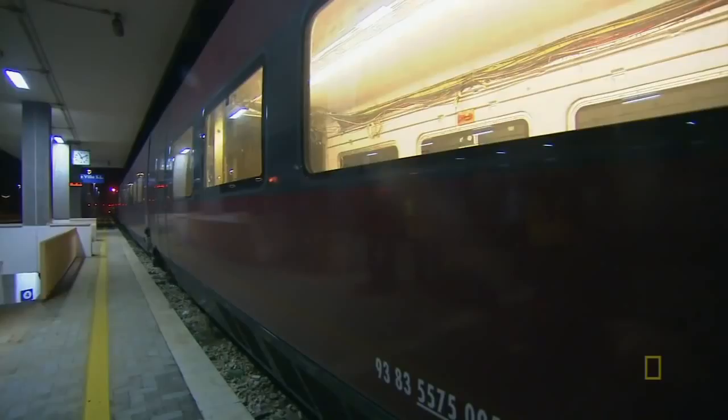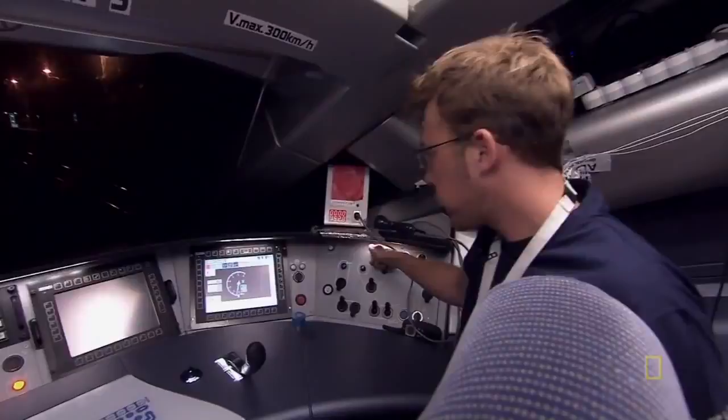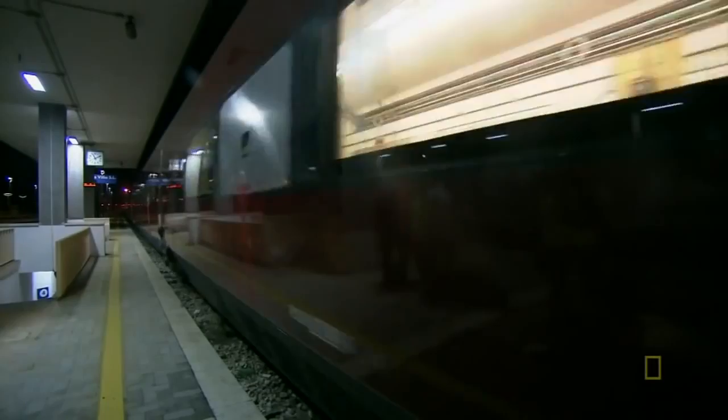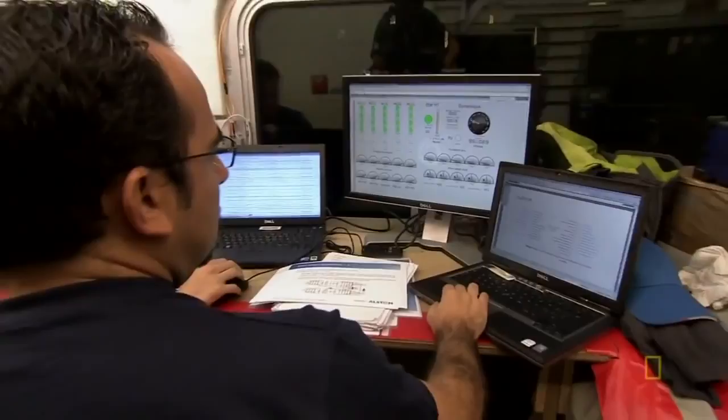Guillaume steps into the cabin for a test run. We are spreading electricity all over the train — we are ready to go. The train is fired up and the crew are all set. Guillaume and his team have to test under the cover of darkness, as the Italian Rail Authority doesn't want dry runs to get in the way of regular train service.